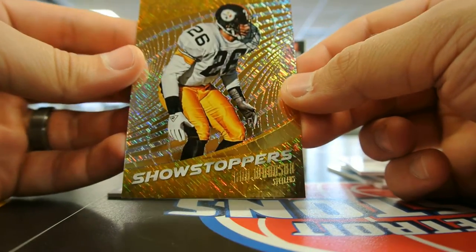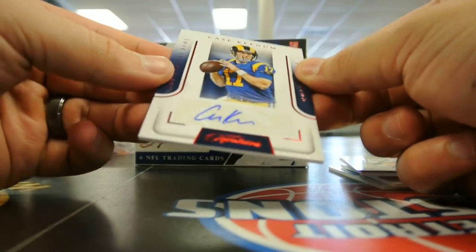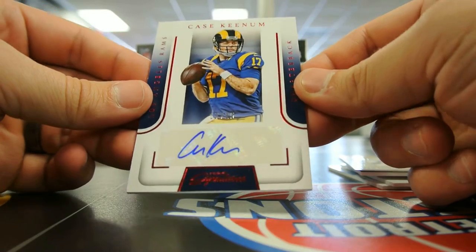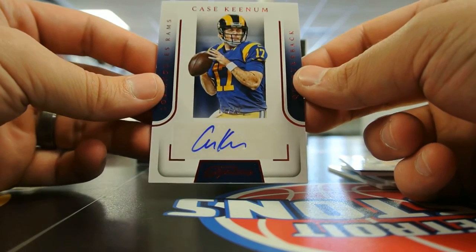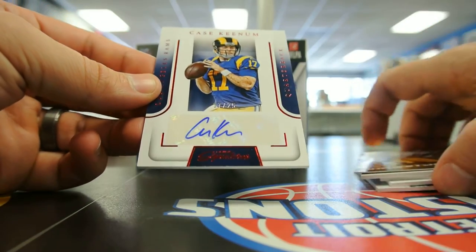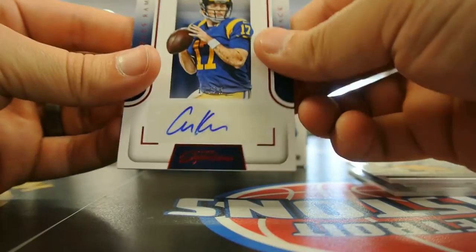And the next one, numbered out of 25 — Case Keenum autograph. I got a lot of his autographs from 2012. His rookie year — I was hoping he'd be able to get some starting time for the Rams and hopefully put a couple wins under his belt. So we shall see. Just one autograph. That's my autograph.